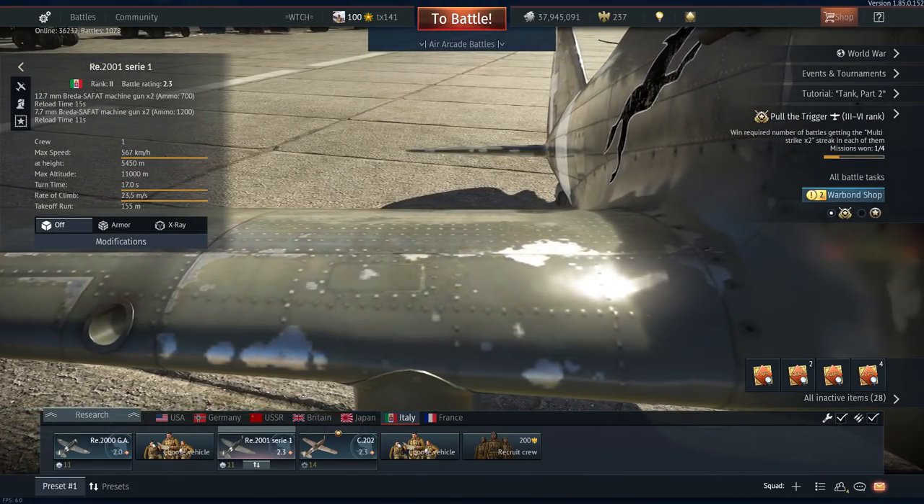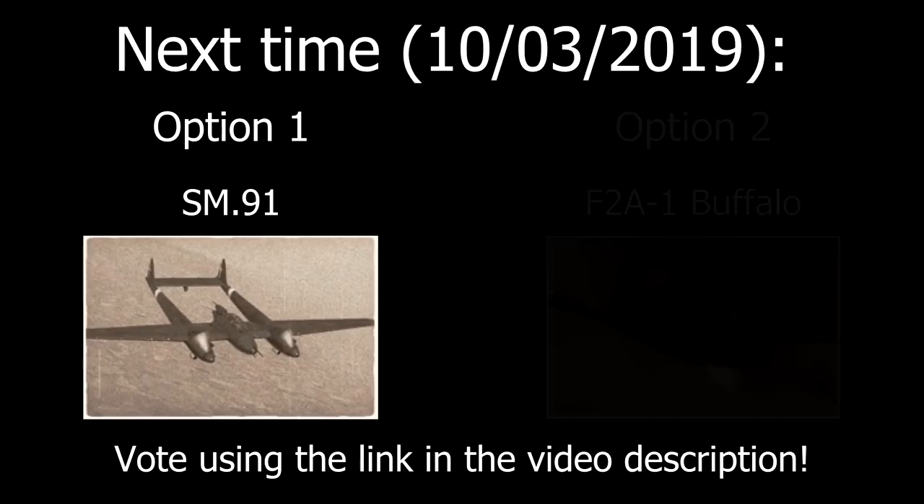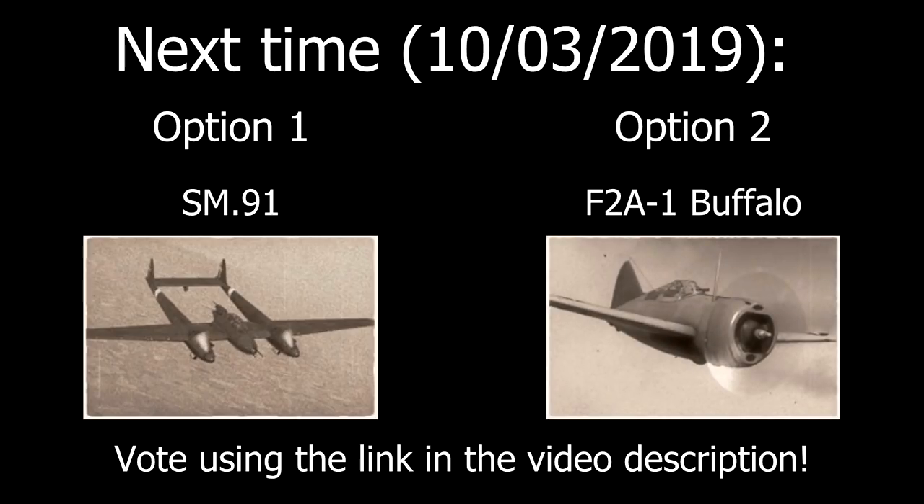That is all I've got time for today. For my next review in two weeks' time — Sunday the 10th of March 2019 — I intend to review either the SM-91, a tier 4 battle rating 3.7 Italian attacker, or the F2A-1 Buffalo, a tier 1 battle rating 2.0 American fighter. Which aircraft I review is entirely up to you — cast your vote using the hyperlink in the description; polling closes at 1200 hours GMT on Sunday the 3rd of March 2019. As always, I've been TX141 — if you enjoyed this video, why not leave a like, comment, or subscribe for future War Thunder videos. Until next time, take care and good luck in the skies.